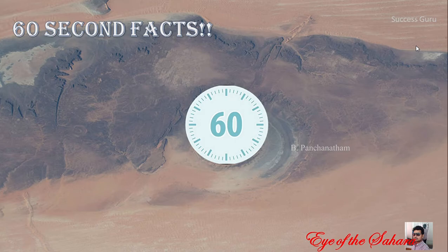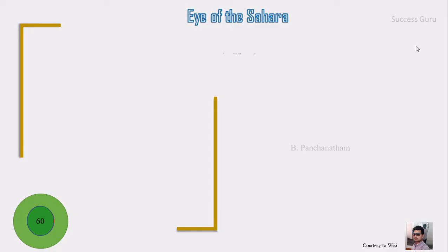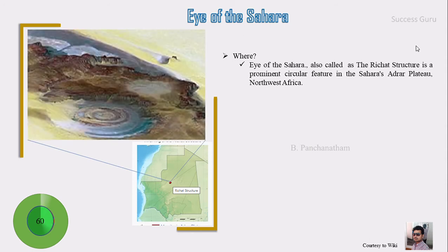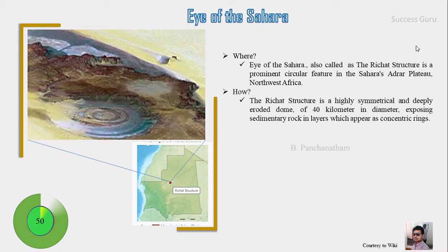Welcome to my channel Success Guru. I'm Panchan Adham and the topic is Eye of Sahara. Actually, the Eye of Sahara is also called the Richat Structure, and is a prominent circular feature in the Sahara, in the North Western Africa.